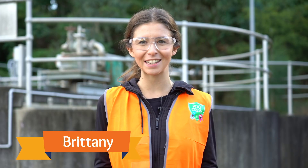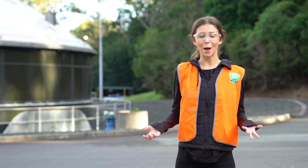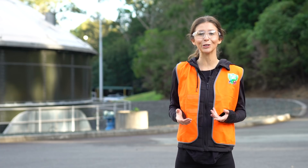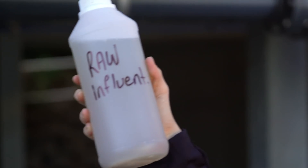Welcome to the Morumbah Downs Sewage Treatment Plant. I'm Brittany and I'll be your guide today. Come with me to see what happens to everything that flows down our toilets and drains. You might not think about what happens to this dirty water, but it flows through underground pipes from your home to your local sewage plant, where it is cleaned and treated.